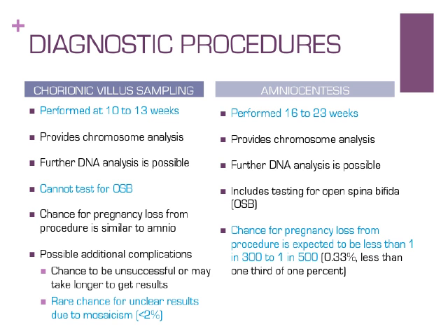Both procedures provide a picture of chromosomes in the pregnancy and can be used to perform additional single gene DNA testing if a genetic condition is known in the family. Both procedures also carry a small risk of miscarriage due to possible complications such as infection or amniotic fluid leakage — about 1 in 300 to 1 in 500 women who have CVS or amniocentesis will have a miscarriage caused by the procedure. CVS can be more complicated, as cells may not be obtainable, may take longer to grow, or may show a mixed result called mosaicism. Women who choose one of these procedures should meet with a genetic counselor or high-risk OB doctor to discuss in more detail.